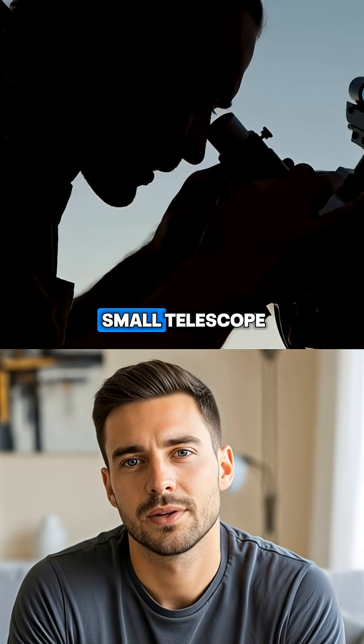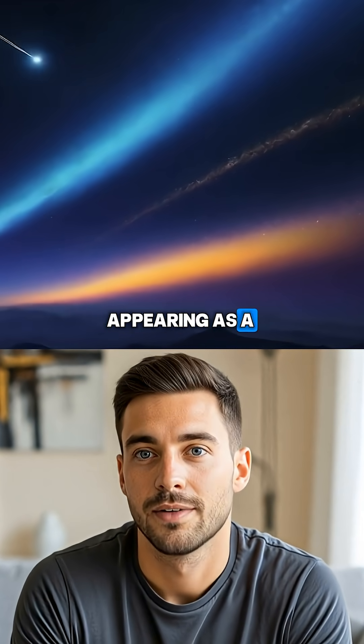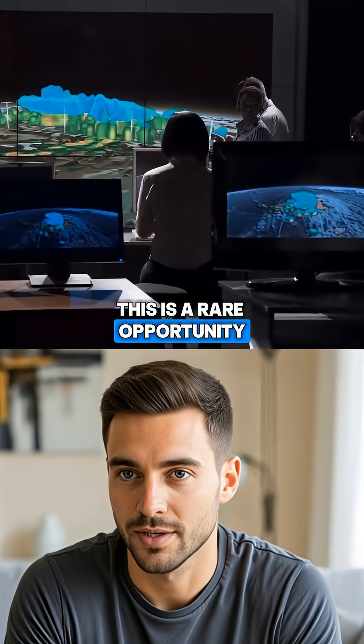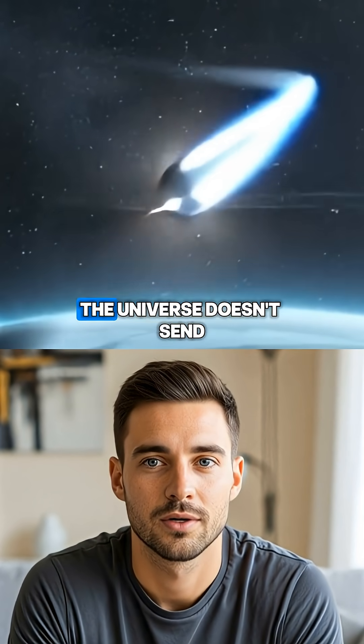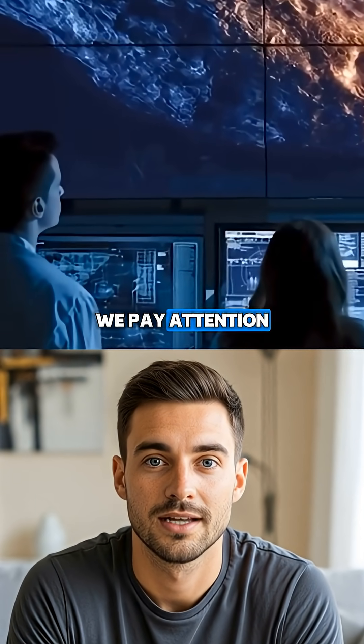With binoculars or a small telescope, the comet may be visible in the pre-dawn sky, appearing as a faint green blur against the stars. For astronomers, this is a rare opportunity — a brief visit from another solar system, glowing green as it speeds past. The universe doesn't send many messages like this, and when it does, we pay attention.